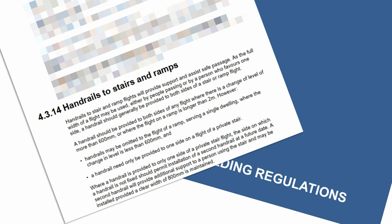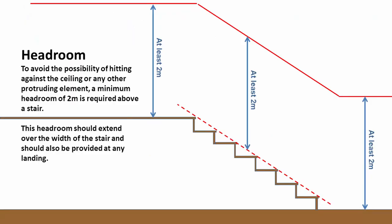In the Scottish Building Regulations, we have Regulation 4.3.14, which governs handrails to stairs and ramps. Basically what it says is that you need a handrail to both sides of any flight where there's a change in level of more than 600mm. This doesn't necessarily have to be a stair — it can be external, so it could be on a patio looking over a garden. Handrails can be omitted to a flight or ramp serving a single dwelling where the change in level is less than 600mm. So if it's more than 600mm, we need them; less than 600mm, we don't.